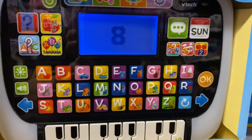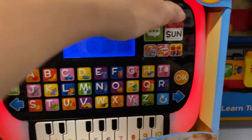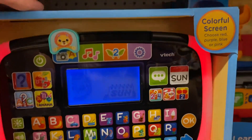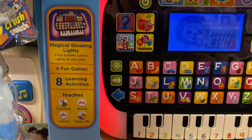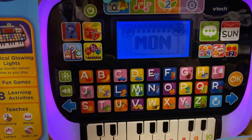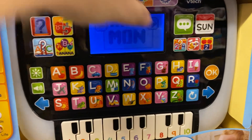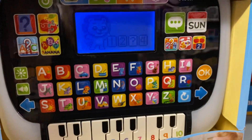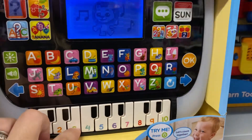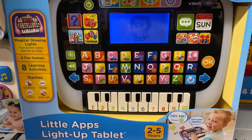It lights up, it has a keyboard, and it says 'eight' and 'lollipop.' It has a calendar and magical glowing lights. Press the arrow buttons to look around, then press OK. It covers learning, counting, words, letters, daily life with the calendar, number games, planting fun, and a piano. I really, really love this toy, and for only $20, what a great deal.